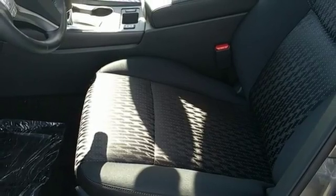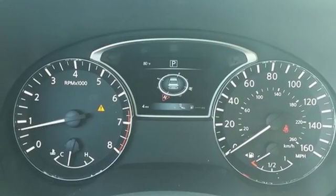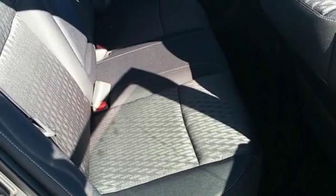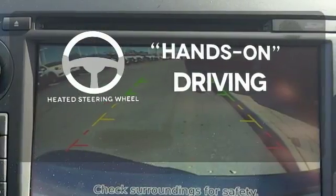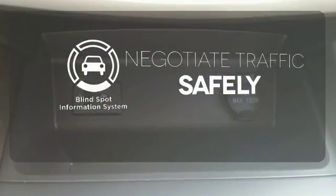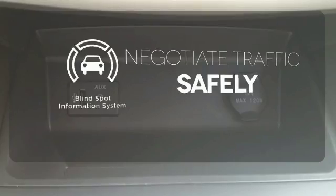Feel safer on the road with vehicle dynamic control featuring traction control, plus a tire pressure monitoring system and advanced airbags. You'll want to keep both hands on the heated steering wheel. Safety comes from being aware of your surroundings, and for that, the blind spot indicator can't be beat.